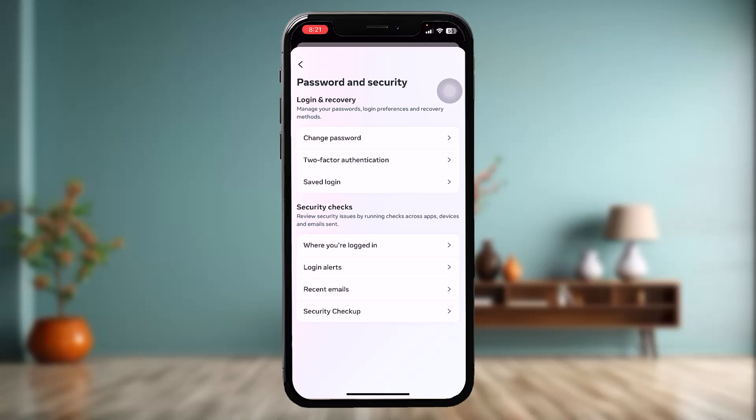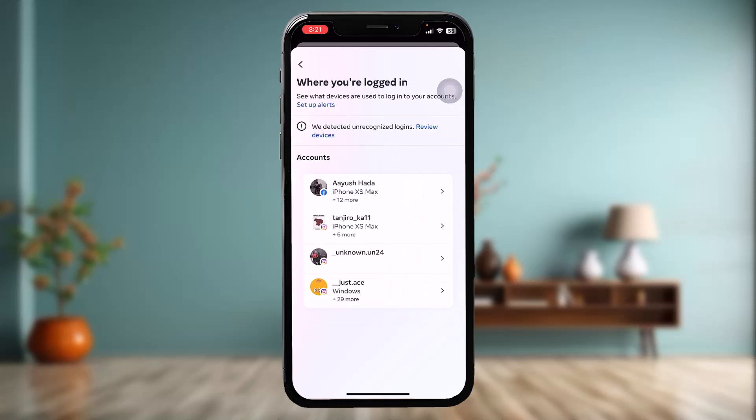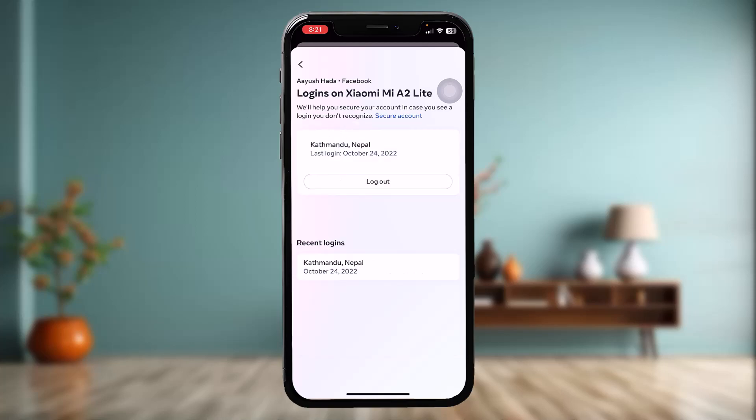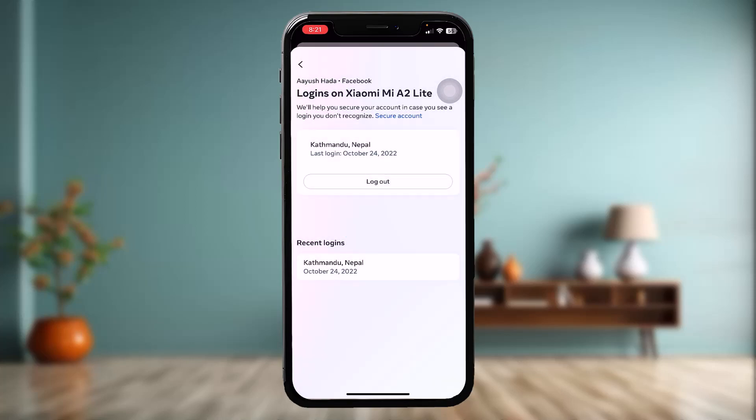Once you're done with that, you'll have an option that says 'You're logged in.' Check your Facebook account here, and if you recognize any illegal or unknown device that is logged into your account, select that device and tap on Logout. You can log out from a selected device, select multiple devices, or log out of all devices.